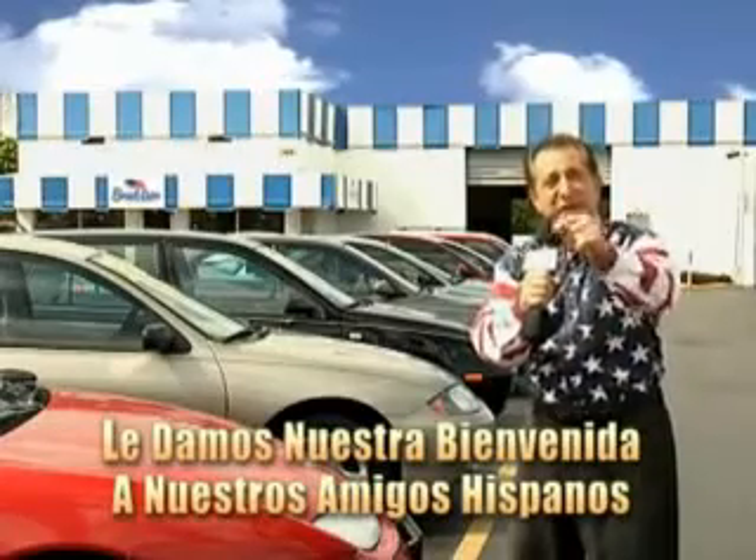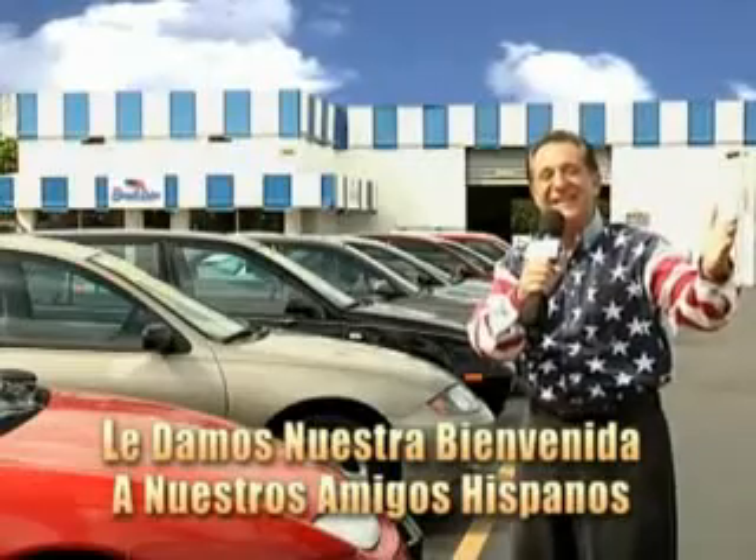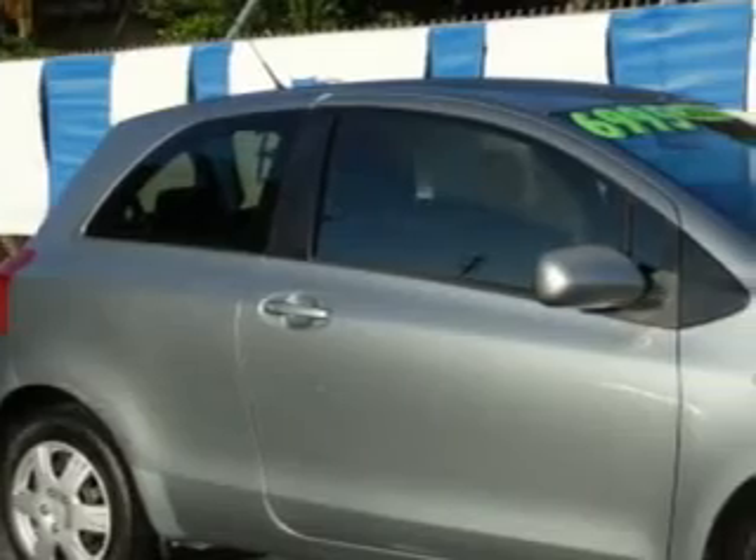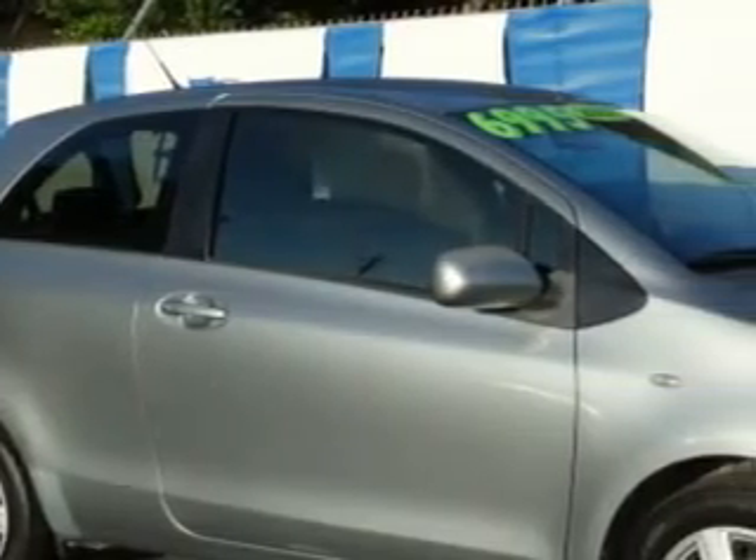And now, you can see for yourself, we always sell for less. Imagine driving this Meteorite Metallic '07 Toyota Yaris 3-door hatchback, equipped with a 4-cylinder engine